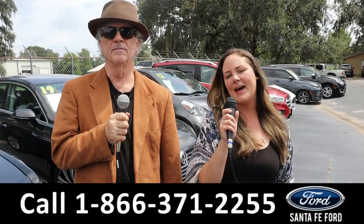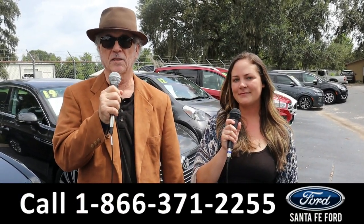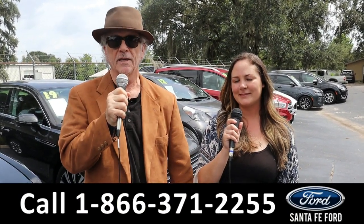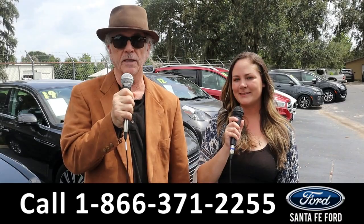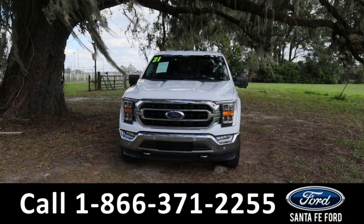Hey, this is Randy and I'm Kat at Santa Fe Ford, the used car supercenter. We've got a ton of trucks, cars, and SUVs for sale — new and used. Stay tuned, Kat has details on one of them right now.